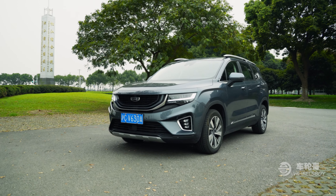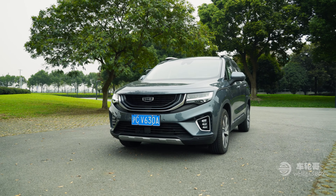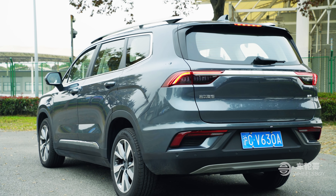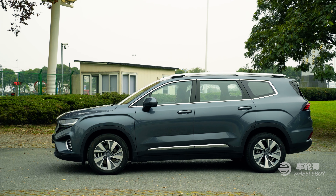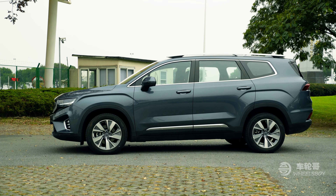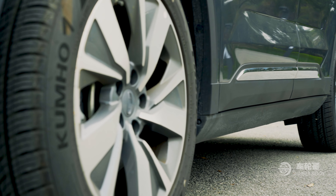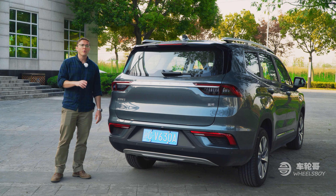The exterior styling on the Hauyue is pretty traditional SUV — that means broad shoulders and a beefy presence. Here on the front end, we have the latest version of Jili's signature Cosmic Recall grille design, and I think it's the most handsome version yet. It looks as though the Jili badge was dropped into a pool of water, and these pieces here represent the ripples that ensued. I also like the little LED here — it's a kind of L shape.